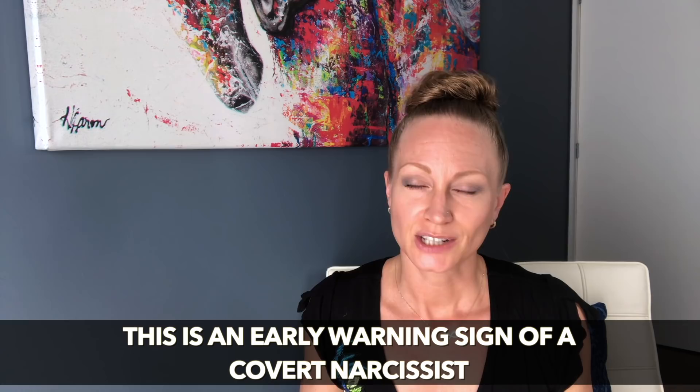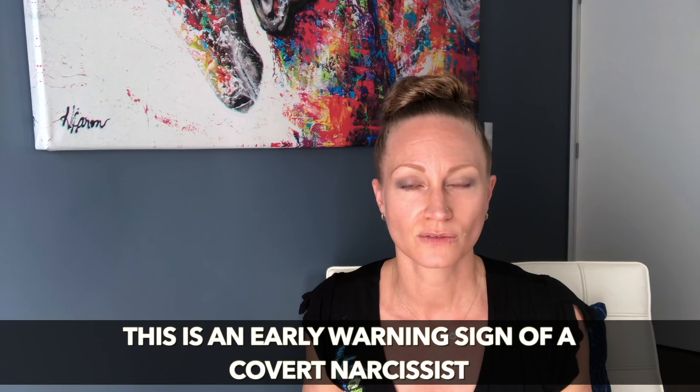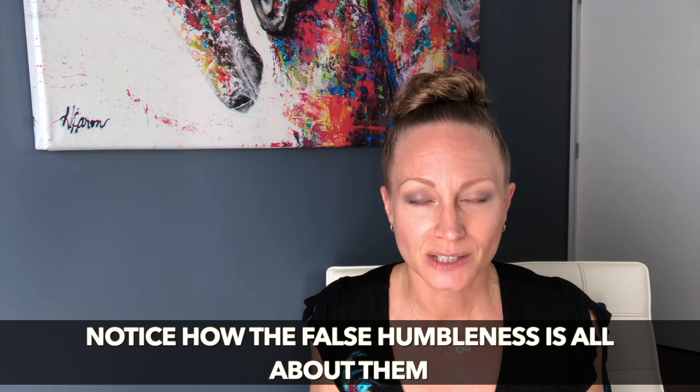The covert type's false humility is a sign of hidden arrogance, a sign of insecurity, and a way of covering up their self-centeredness. But if you really pay attention, you'll notice this early — it's one of the really early warning signs of the covert narcissist. All that humbleness they profess is all about them. Listen to the stories they're telling, the words they're saying — it's all about showing what a good person they are, how innocent they are, how much they do for others, how perfect or humanitarian they are.